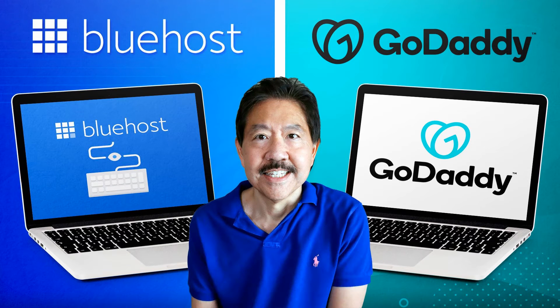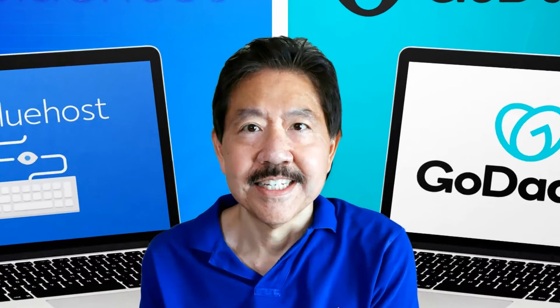Hi everyone. This is Michael James, editor for webhostingcat.com, and in this video we're taking a look at Bluehost vs GoDaddy. How do these two web hosts compare and which one should you choose? Let's take a look.